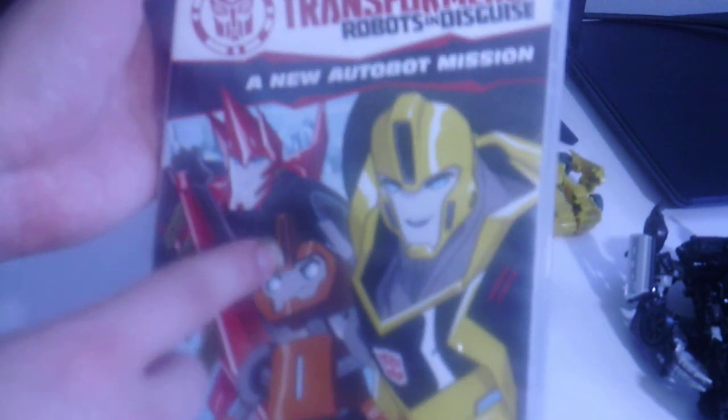This one includes Sideswipe, Biscuit, and Bumblebee. If you guys don't know, Transformers: Robots in Disguise is mainly focused on Bumblebee being the leader instead of Optimus Prime.